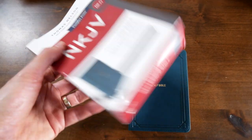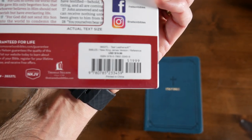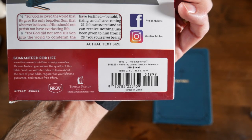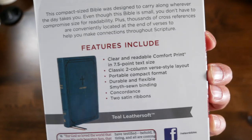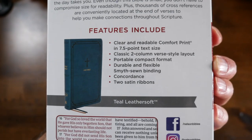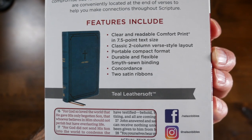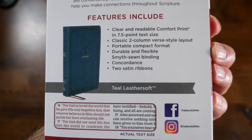So it comes in this very simple box. This Bible retails for $19.99 and I bought it for like $14 or $15 on Amazon. I can't believe how good these Bibles look for the price, honestly. Look at the features here: clear and readable comfort print in 7.5 point text size, it's the comfort print by Thomas Nelson, classic two-column verse style layout, portable compact format, durable and flexible sewn binding, concordance, and two satin ribbons.